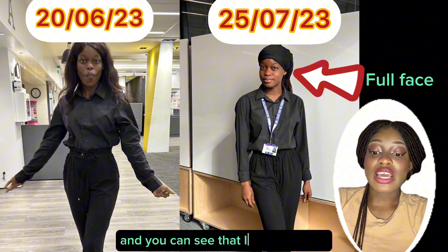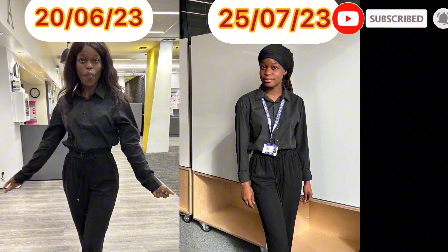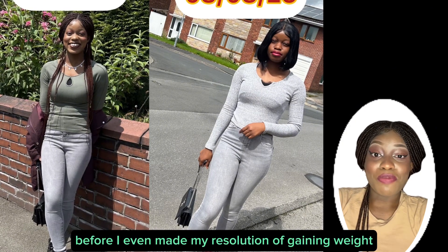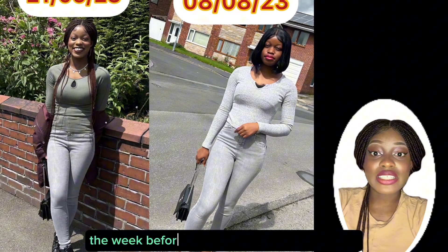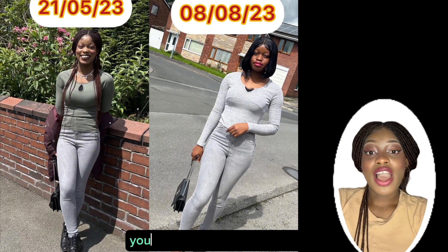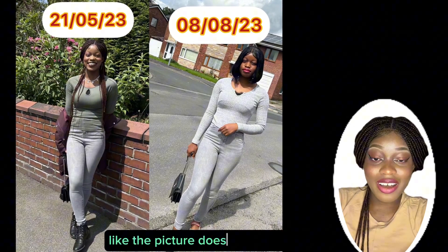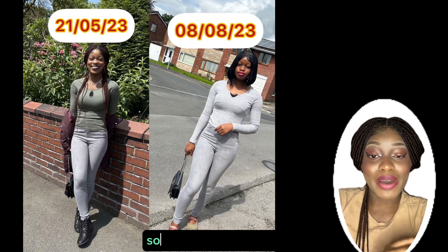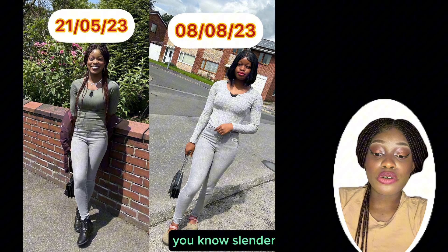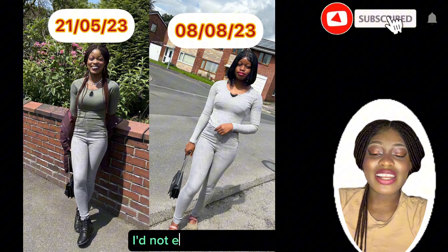The third picture shows me before I even made my resolution to gain weight — the week before I started my weight gain journey — compared to after. You can see the weight difference clearly; the picture does the talking by itself. In the first picture I look slim and slender, and in the second picture you can really see I've gained weight.